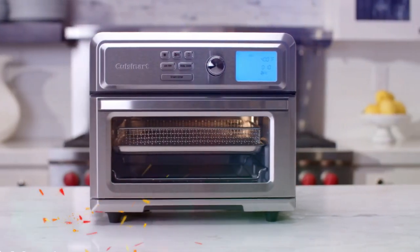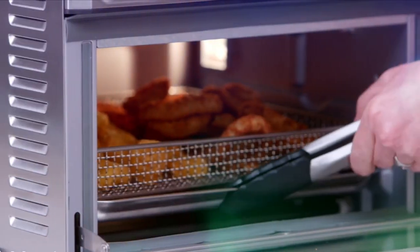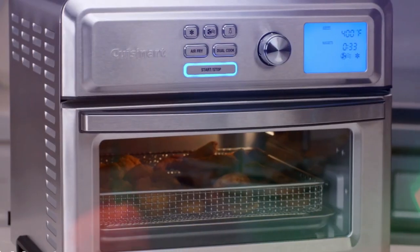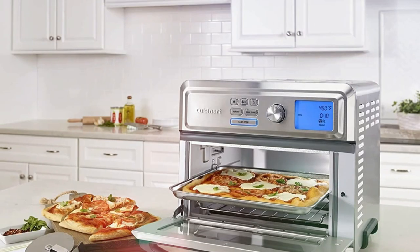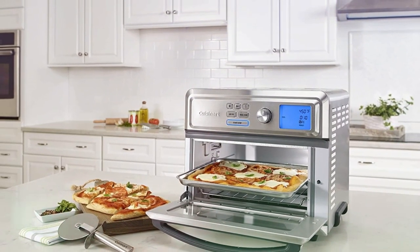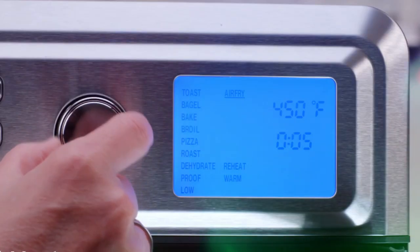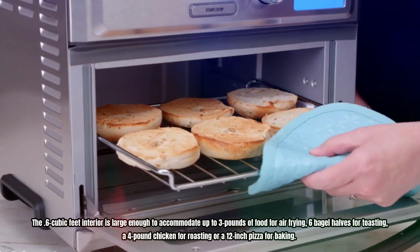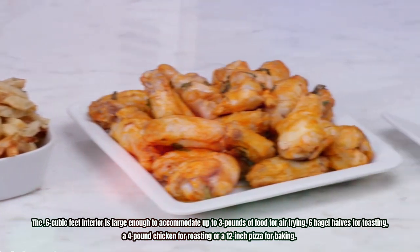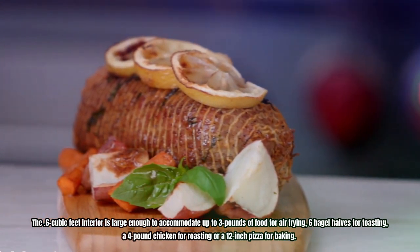Number 5: Cuisinart TOA65 Digital Air Fryer Toaster Oven. This premium toaster oven and air fryer, with 1,800 watts of power, offers an array of functions including air fry, bake, broil, toast, bagel, pizza, roast, dehydrate, proof, low, dual-cook, reheat and warm, with an extensive temperature range from warm to 450 degrees Fahrenheit. The 0.6 cubic feet interior accommodates up to 3 pounds of food for air frying, 6 bagel halves for toasting, a 4-pound chicken for roasting, or a 12-inch pizza for baking.